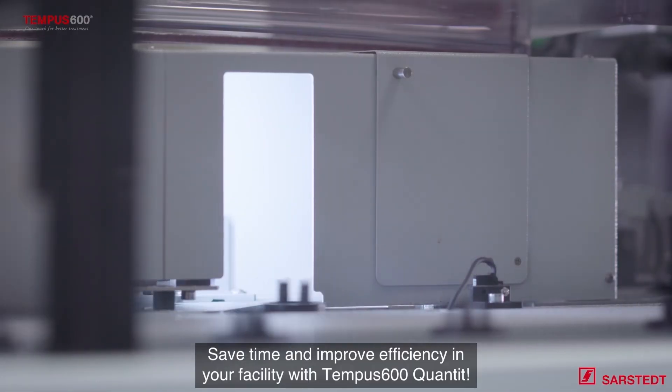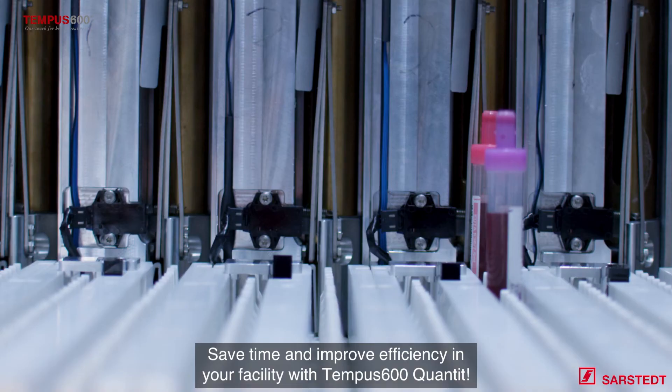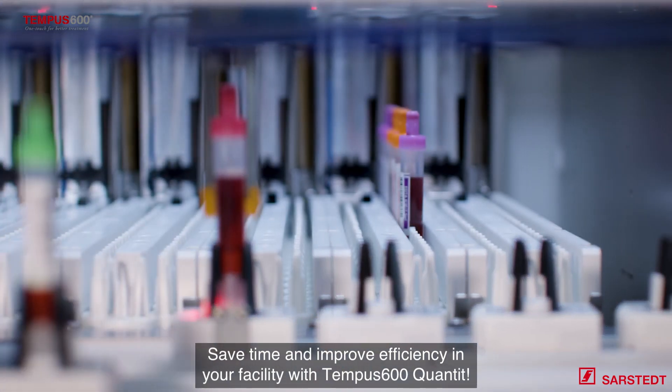Save time and improve efficiency in your facility with Tempus 600 Quantit.